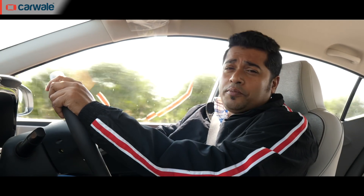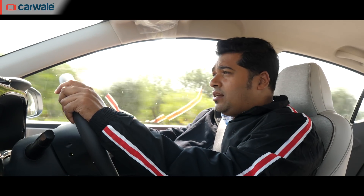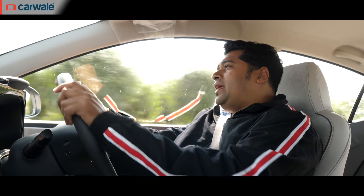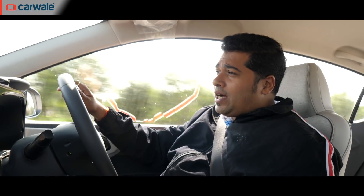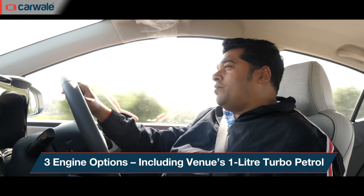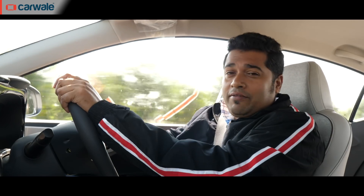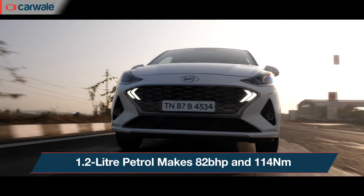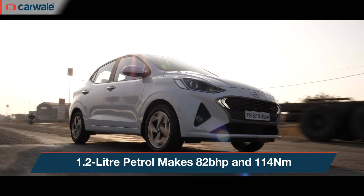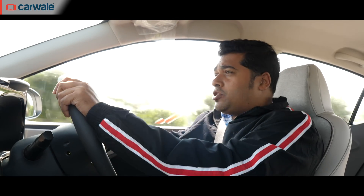The Hyundai Aura comes with three engine options: a 1.2-litre petrol and a 1.2-litre diesel, both of which are also available in the Grand i10 Neos. But the surprise package with the Aura is the 1.0-litre GDI petrol unit, borrowed from the Hyundai Venue. Unfortunately, we did not get to drive it here. What we're driving here is the 1.2-litre petrol with a 5-speed manual gearbox, putting out 82bhp and 114Nm of torque.